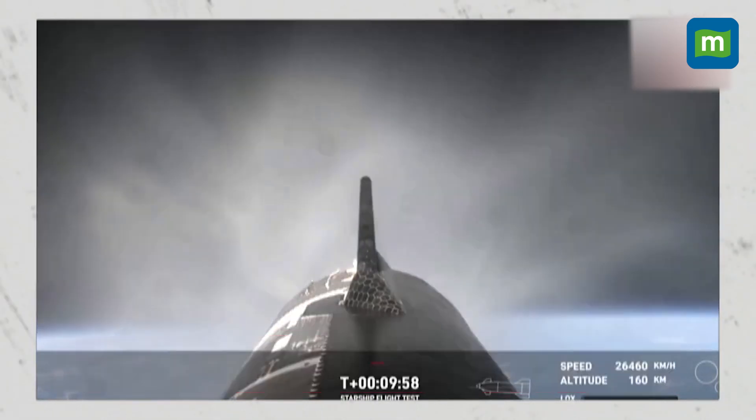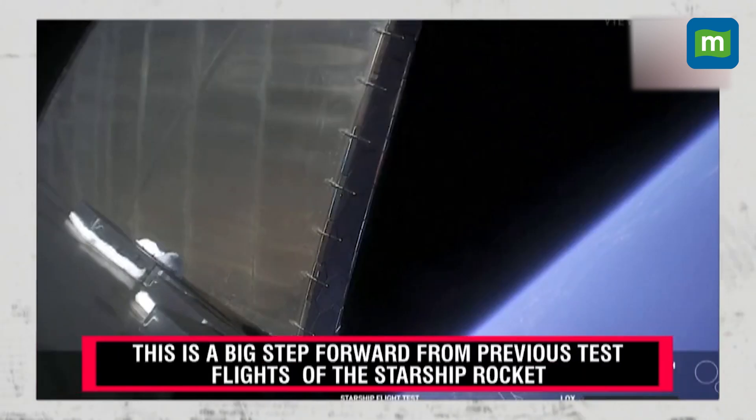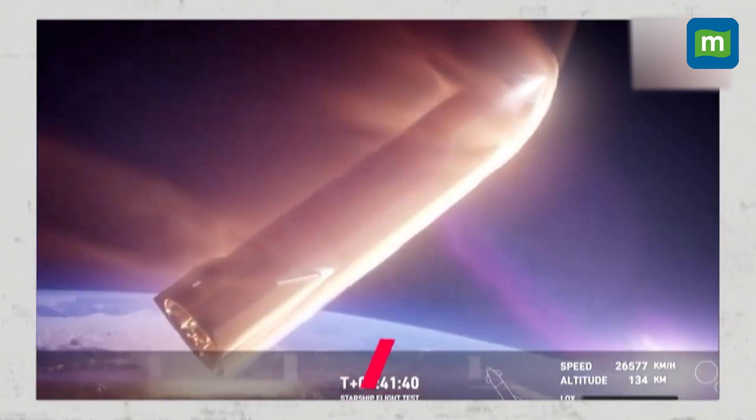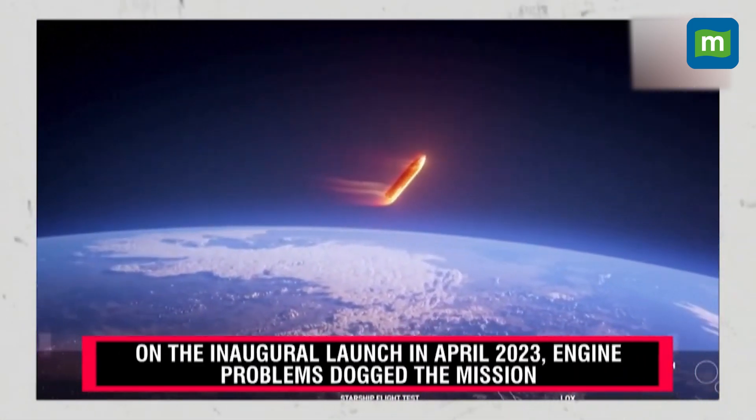How has it only been nine minutes? 7:50 a.m. Central, 12:50 UTC. At those speeds, the spacecraft moving through the atmosphere results in friction and creates a plasma field around the vehicle. That plasma blanket distorts communication frequencies, so we're left with a brief blackout in communication.